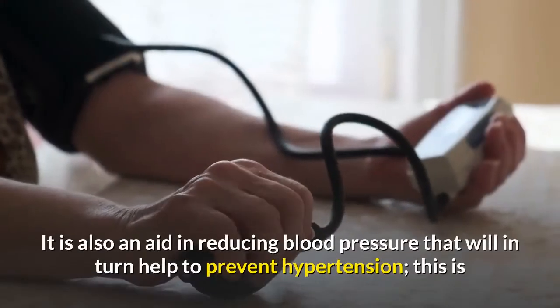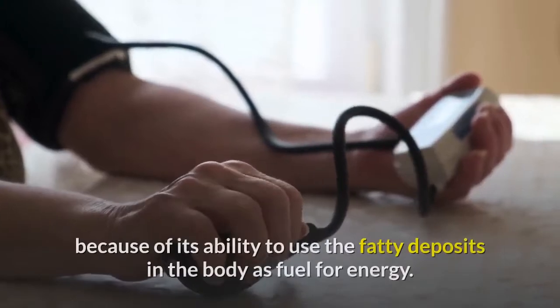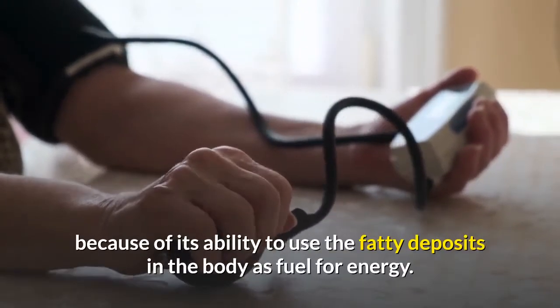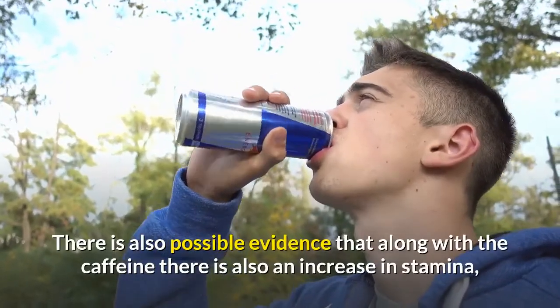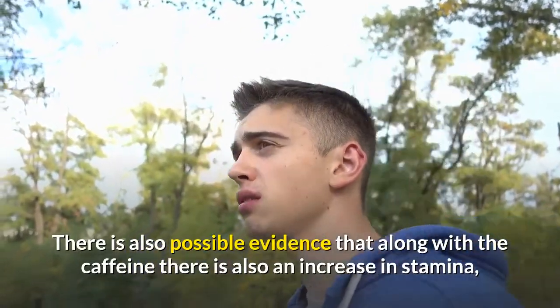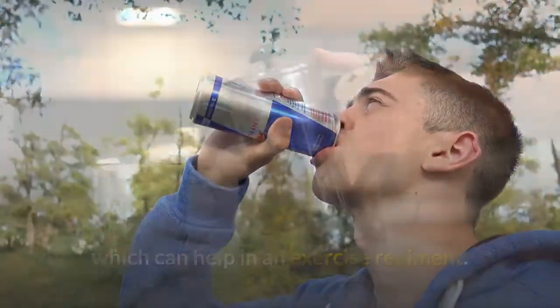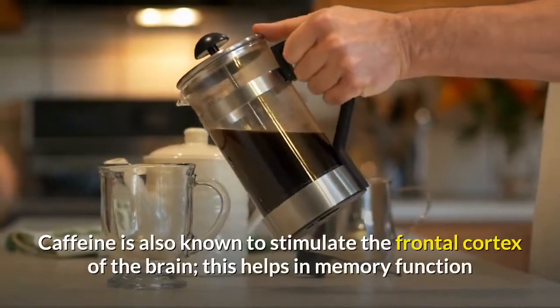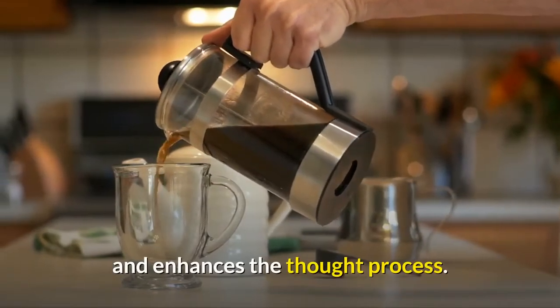Oolong tea is also an aid in reducing blood pressure, which can help prevent hypertension, because of its ability to use fatty deposits in the body as fuel for energy. There is also evidence that, along with the caffeine, there is an increase in stamina, which can help in an exercise regimen. Caffeine is also known to stimulate the frontal cortex of the brain, which helps in memory function and enhances the thought process.